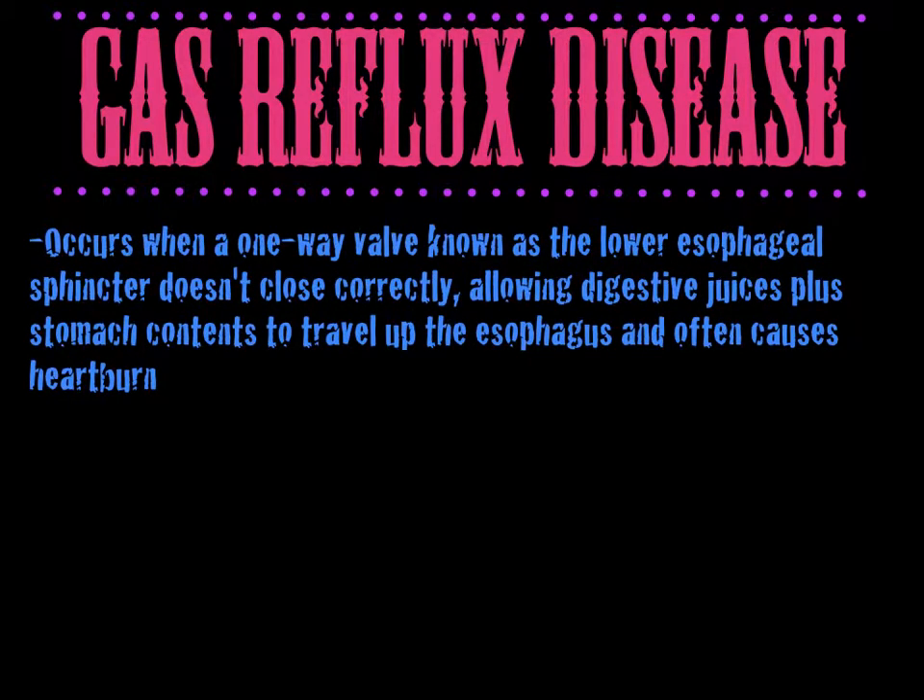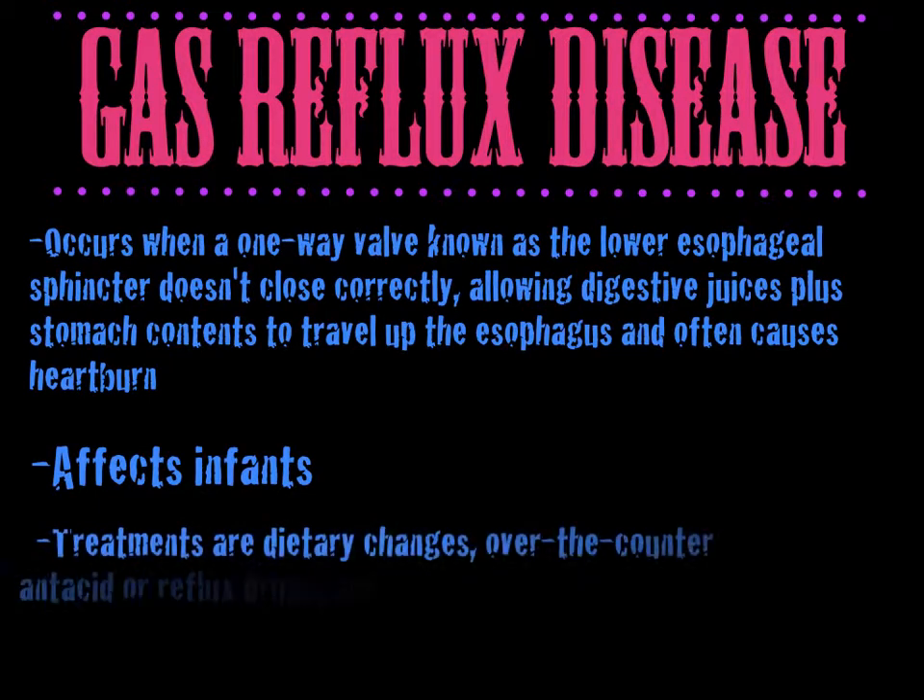Gastroesophageal reflux disease occurs when a one-way valve known as the lower esophageal sphincter doesn't close correctly, allowing digestive juices plus stomach contents to travel up the esophagus, and often causes heartburn. This mostly affects infants. Treatments include dietary changes, over-the-counter antacid or reflux drugs, and/or prescription medication.